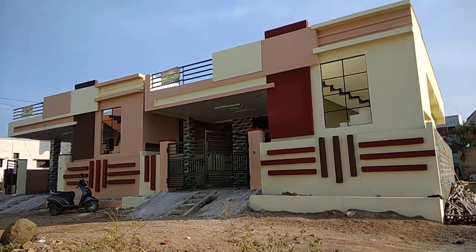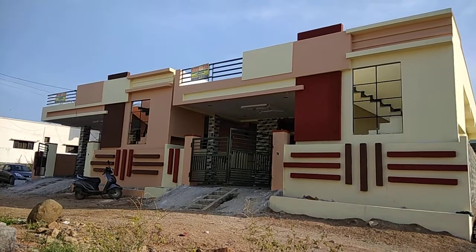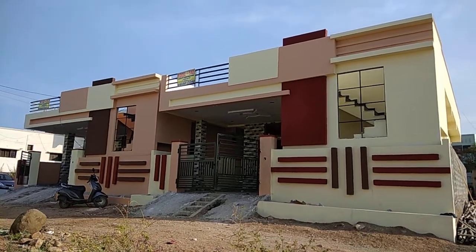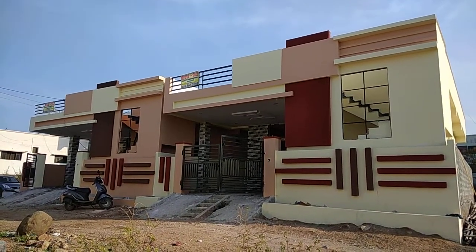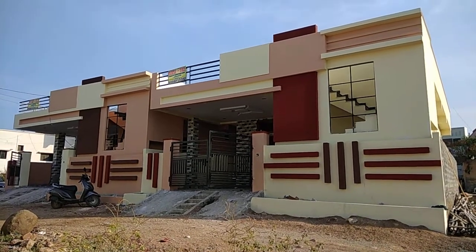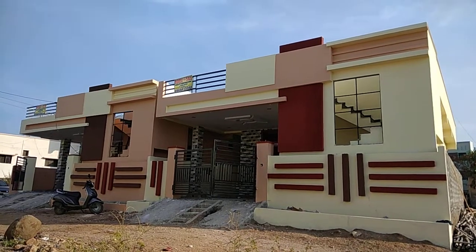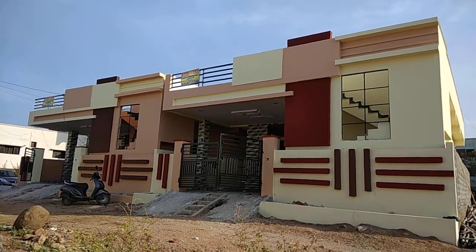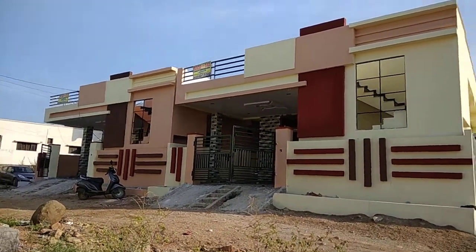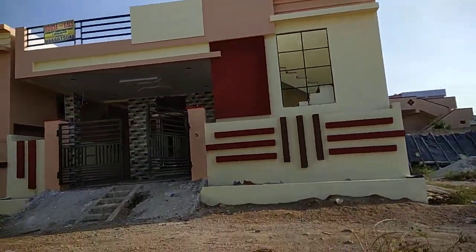These are two houses facing north and northeast, with dimensions 30 feet facing and 45 feet depth, totaling 150 square yards. They are located in Munganur Hayatnagar SBH Colony; the survey numbers are 69 and 70. This is the north-facing house.